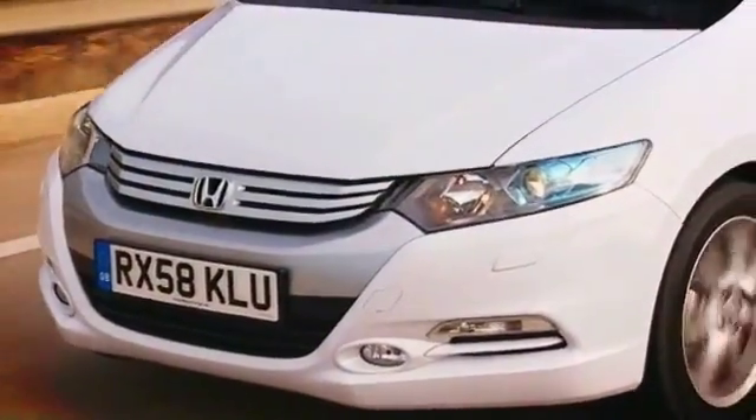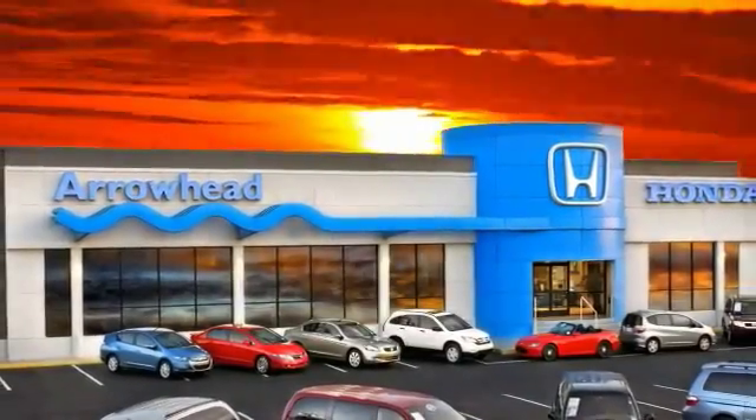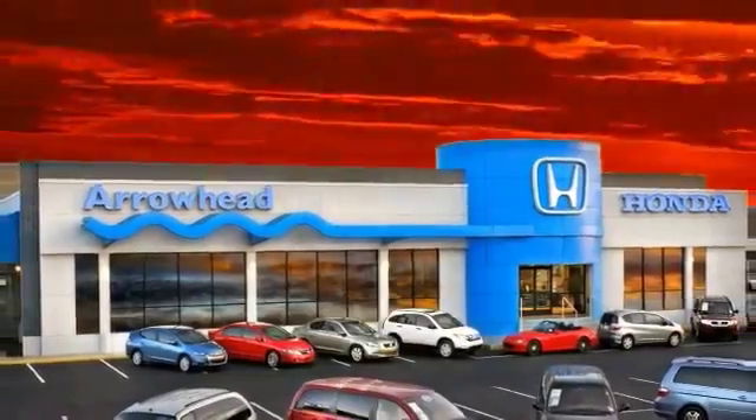At Arrowhead Honda, our goal is to assist you in making the competent decision. Our friendly, professional staff members are here to answer your questions and listen to your needs.